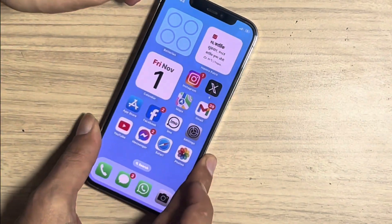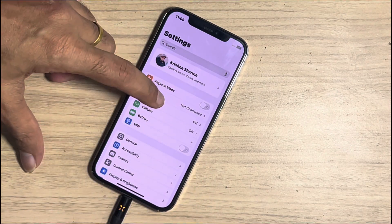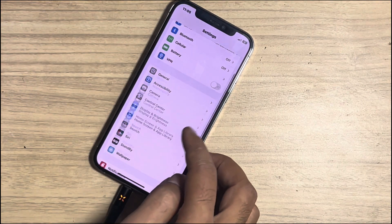The customer also mentioned that the iPhone randomly reboots, so I checked the panic log data. If an iOS device randomly crashes during use, it captures the panic log data.